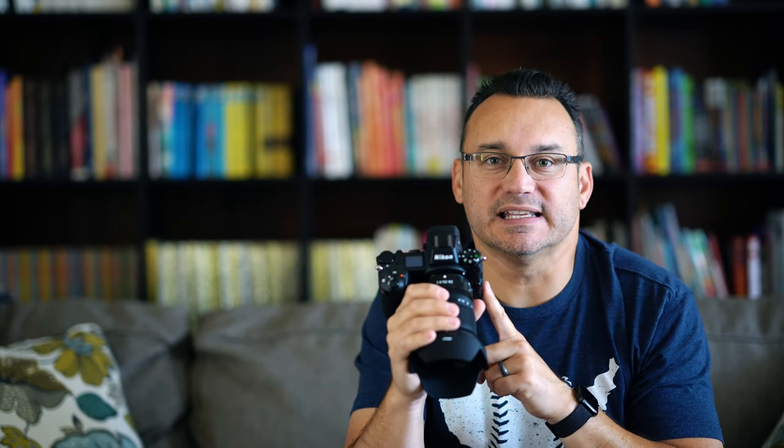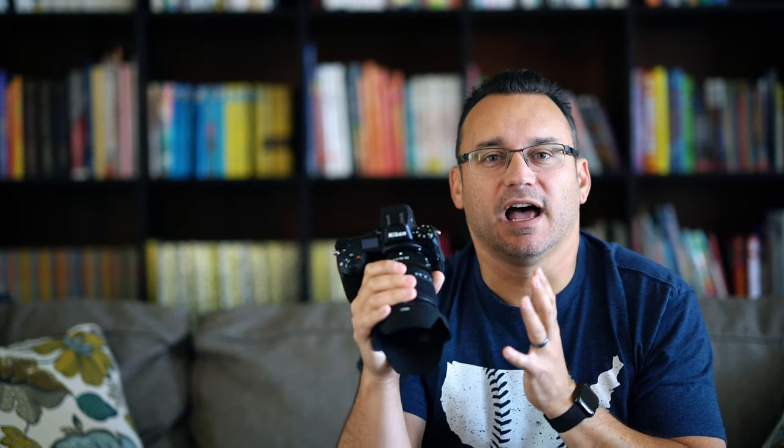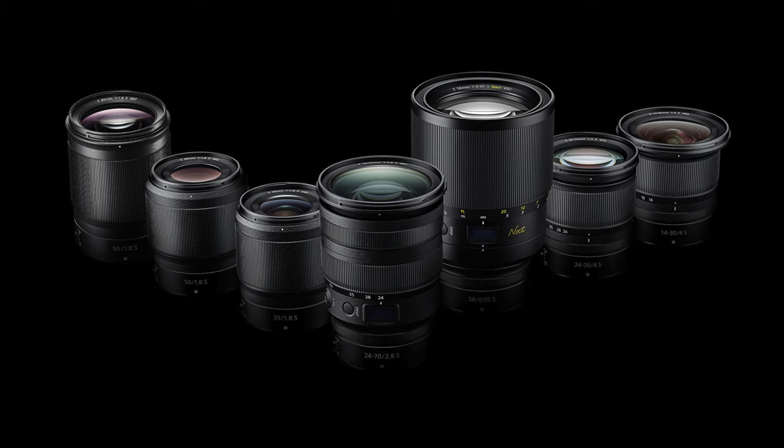Number three: native lenses are available-ish. There aren't a whole lot of native lenses yet for the Z-mount platform. Nikon is taking a different approach — they put out a fantastic camera body with the Z6 and Z7 while the lens lineup catches up. The 24-70mm f/4 kit lens is surprisingly fantastic and I've really enjoyed using it, even though I wouldn't mind a 2.8. Nikon has published a roadmap, and all the lenses you'd expect will be available before too long.